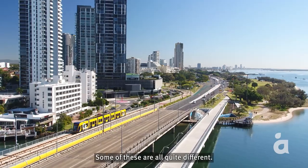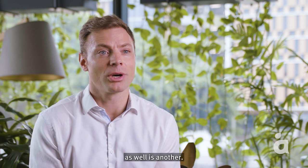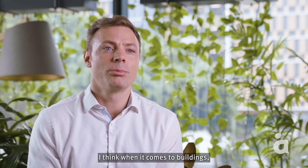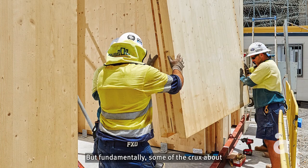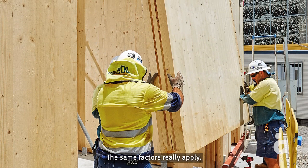Some of these are quite different. Transport and linear infrastructure is one thing, but buildings and delivery into the regions is another. There are different competing factors amongst the different programmes. When it comes to buildings, there's an opportunity to look at modern methods of construction, but fundamentally the crux of how you deliver large-scale infrastructure when you're competing for resource — the same factors really apply.